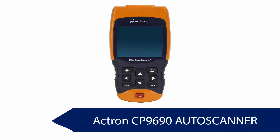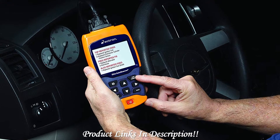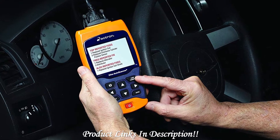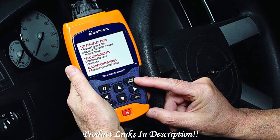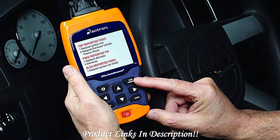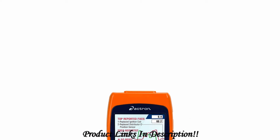This scanner functions effectively on all vehicles from 1996. It displays both the OBD code and also provides a definition for users to easily understand the issue. The scanner also contains OEM-specific definitions and codes. The scanner has a trilingual menu and also supports data printing to a PC.